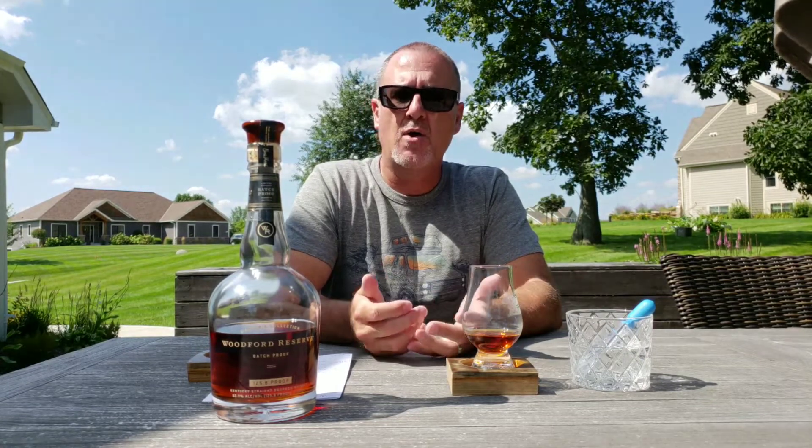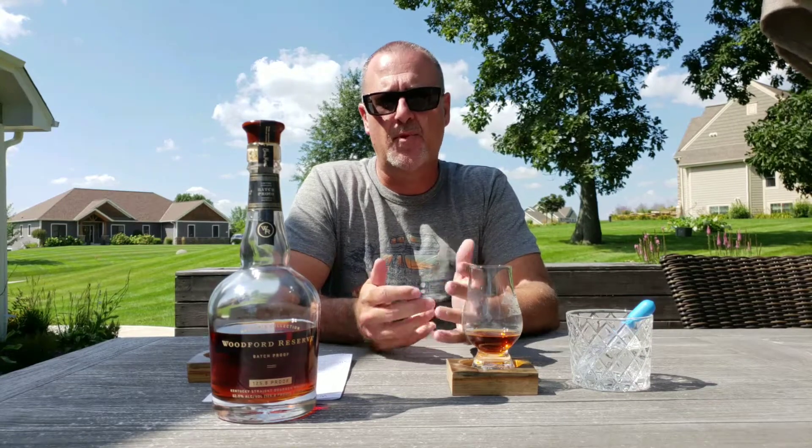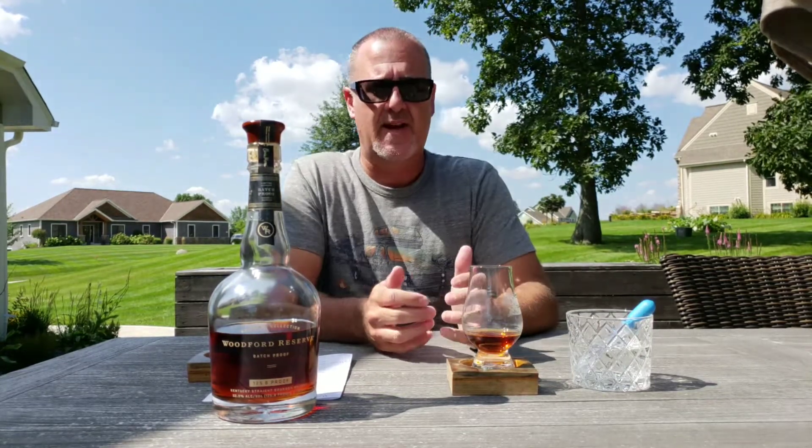Hey guys, welcome back. My name is Scott and this is another My Bourbon Journey review. If you're new to this channel and you're looking for reviews of different whiskeys such as bourbons, ryes, and American whiskeys, go ahead and hit that subscribe button. Also hit the bell notification — that's going to alert you to when I'm doing new uploads and live streams.